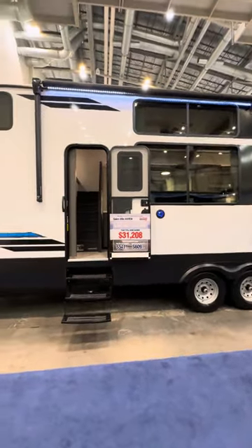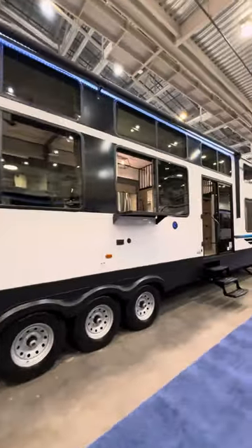Oh baby, we got a price drop. Got this on sale for $72,990.